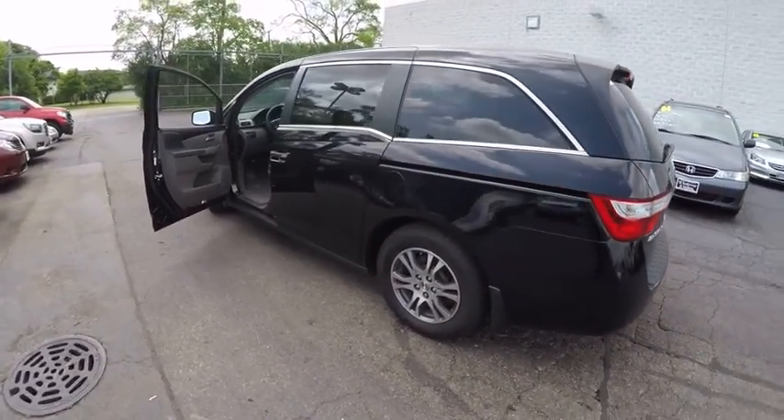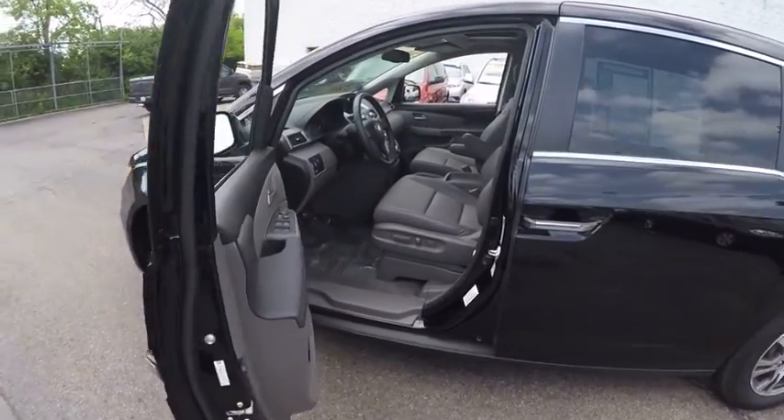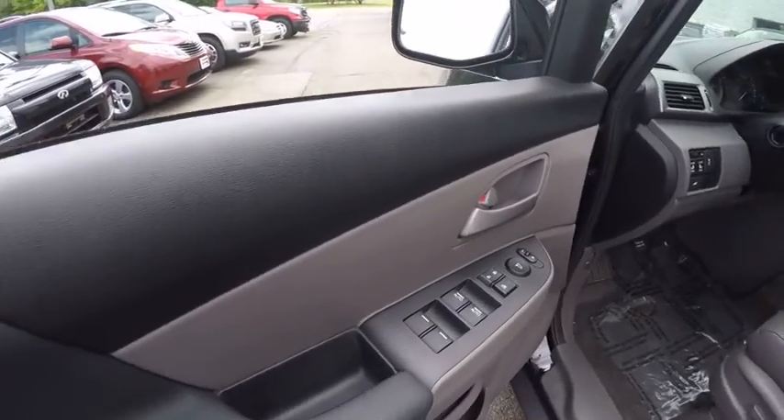Child safety locks, clock, power door locks, trip computer, tachometer. Your new ride is just a phone call away.